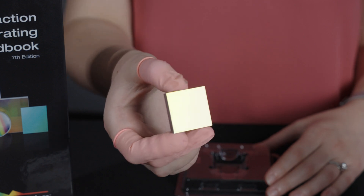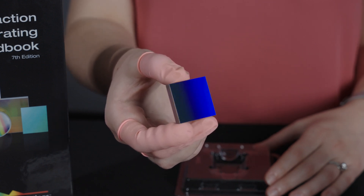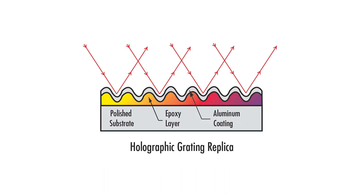The grating surface cannot be touched or encounter any physical contact without damage to the coating or groove pattern. All of Richardson's gratings are made up of three layers: a reflective coating, a resin layer with the groove profile, and a glass base layer.